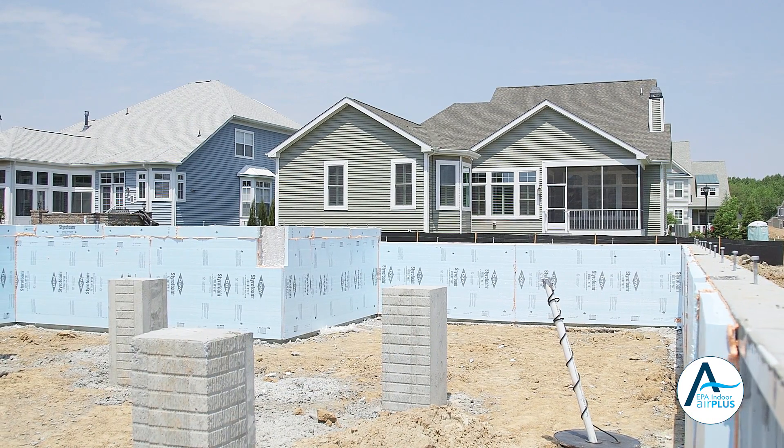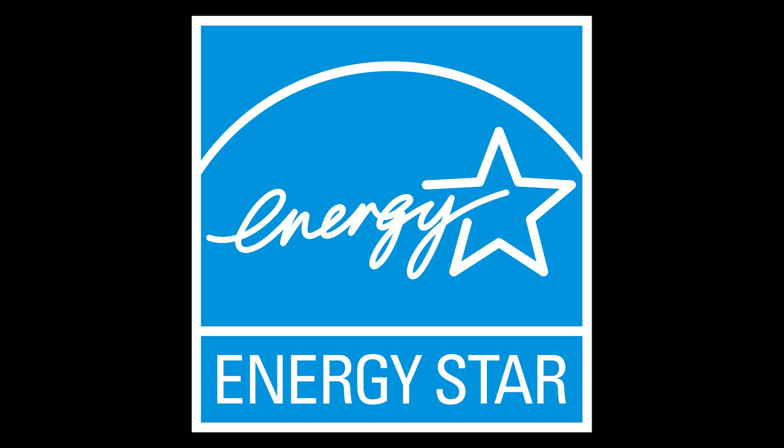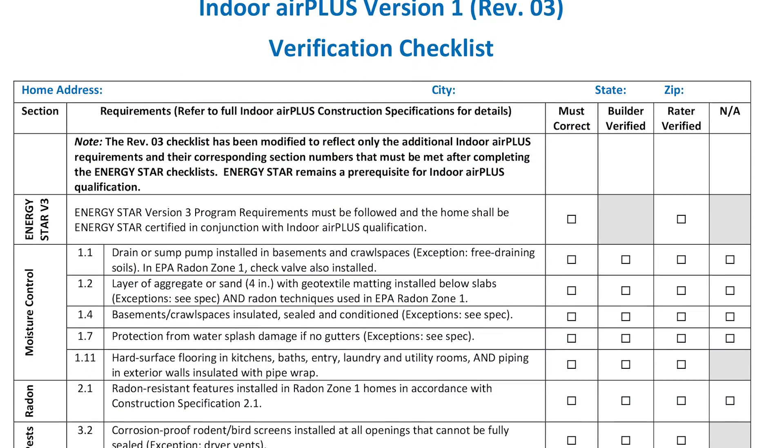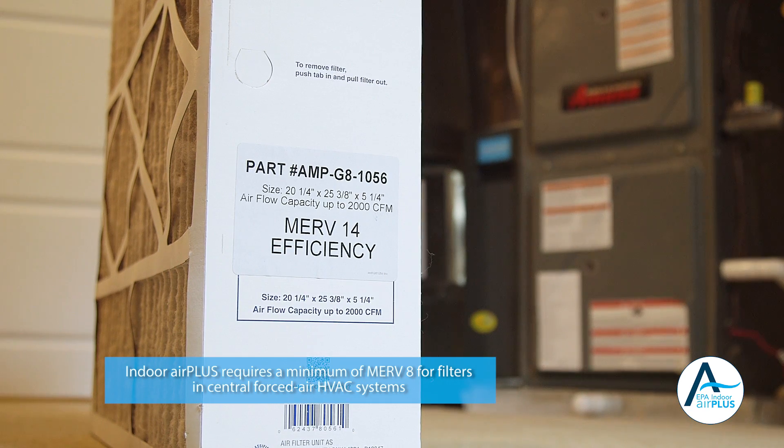Indoor Air Plus builds on the foundation of EPA's ENERGY STAR requirements for new homes and details additional construction specifications to provide comprehensive indoor air quality protections for homeowners.